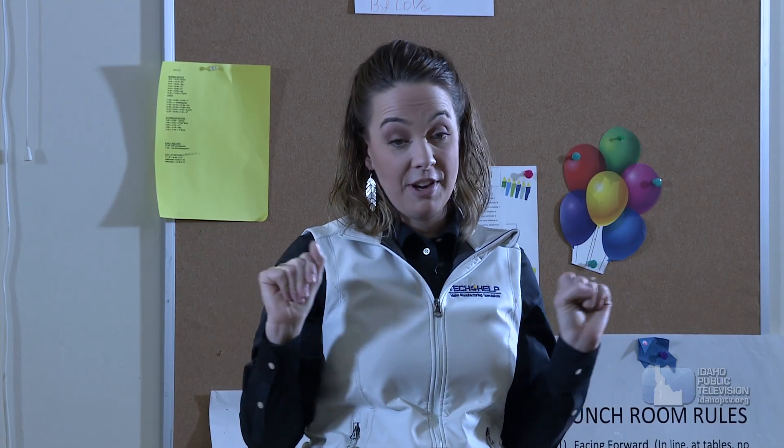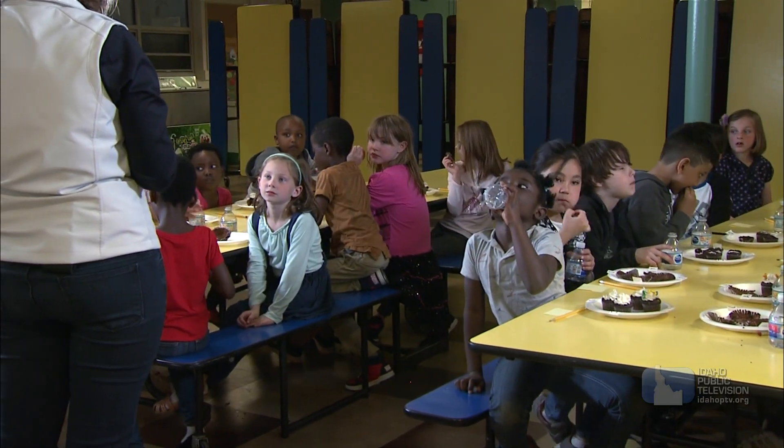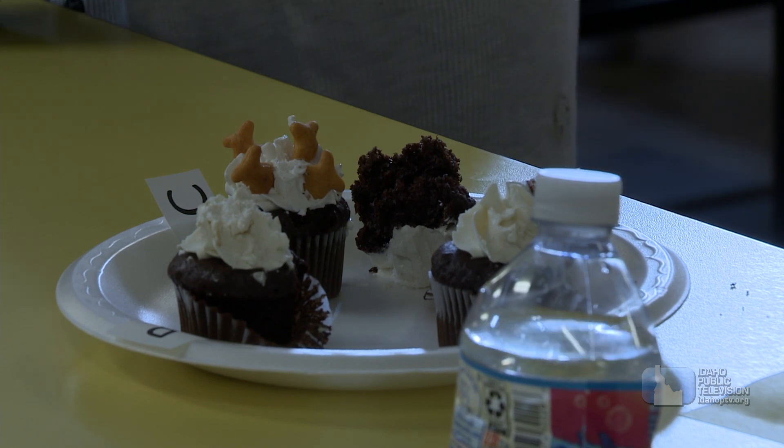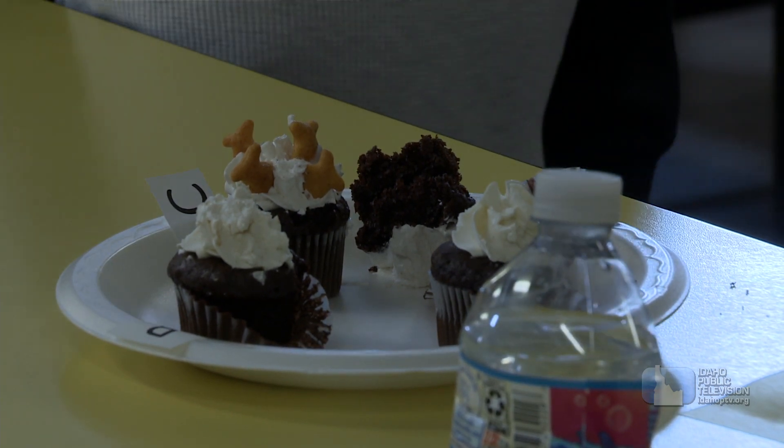We are done with our experiment. I want to thank you guys so much for coming and helping me with our taste test — you can eat the rest of the cupcakes if you want to! I absolutely love my job. I wanted to do something creative and fun, and this is an area where I can use science and technology, but also a lot of creativity, and I really like that.